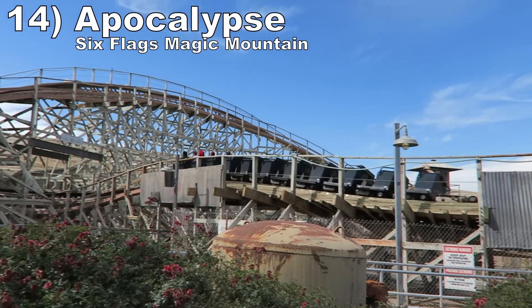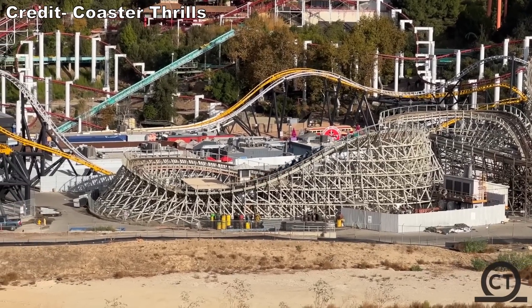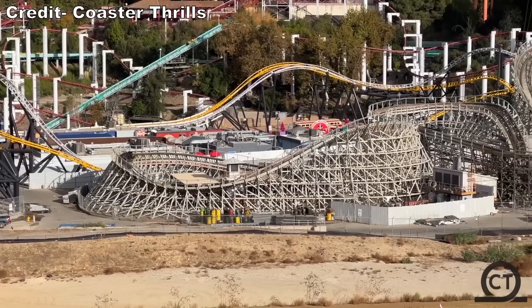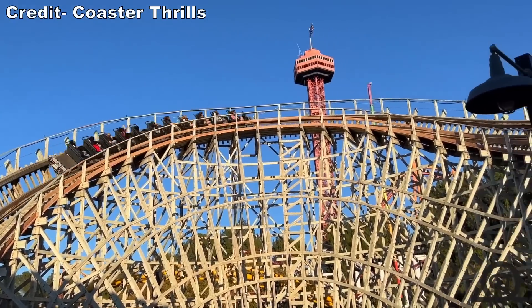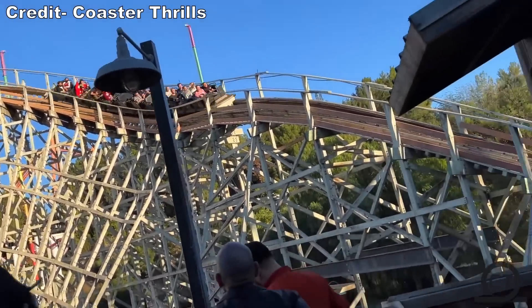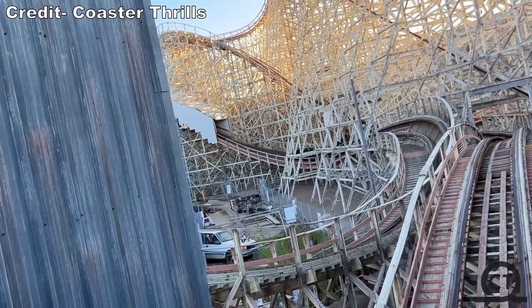Number 14: Apocalypse at Six Flags Magic Mountain. The track work a few years ago saved this from missing the list entirely. While this isn't as airtime-centric as the other coasters on this list, it still gets you out of your seat a few times. Where this ride really excels is in the speed department. You move through the layout at a great clip.